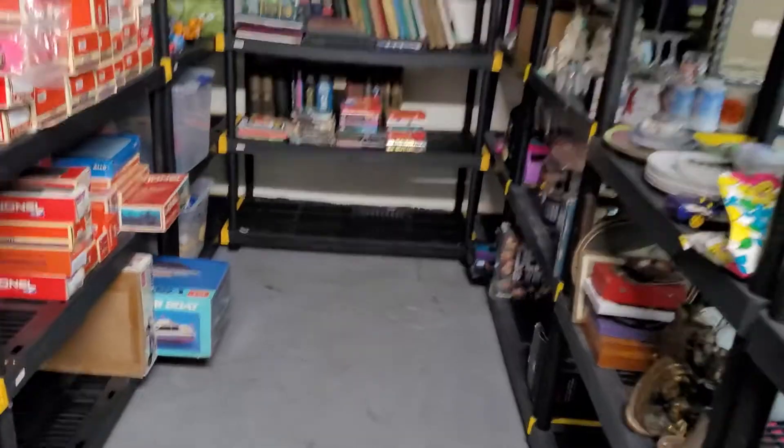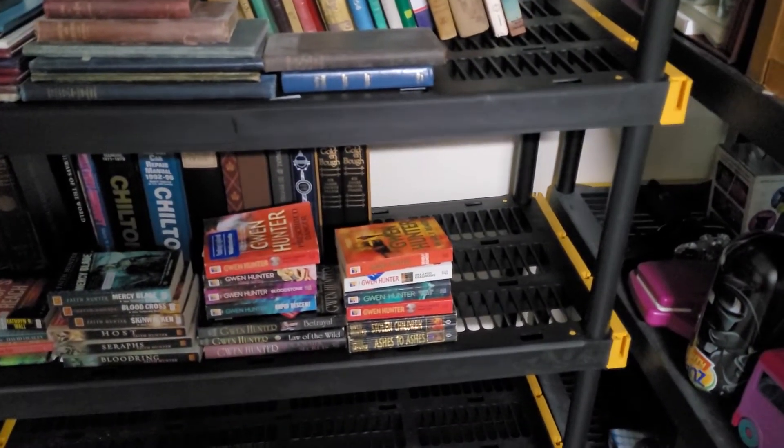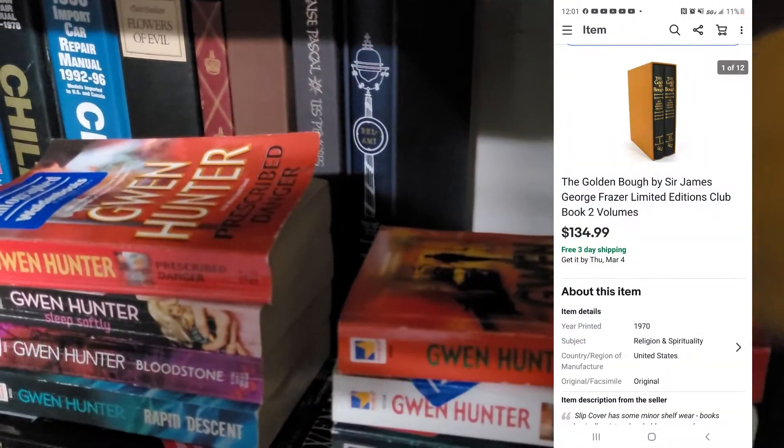Next up is one of those books from a past video — I got these at an estate sale on a 25% off day, so it was the second bay. It's called The Golden Bough, a two-book set. I sent a best offer out at $134.99 and it sold.